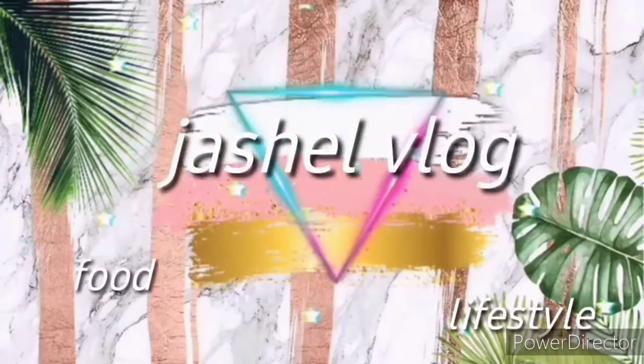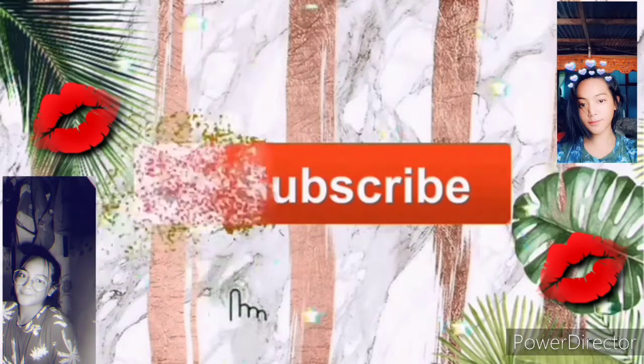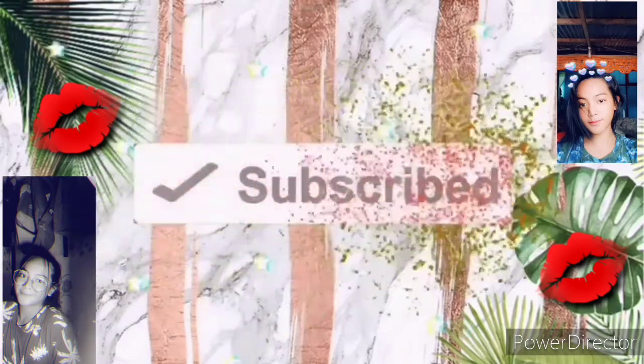Hey guys! This is my first ever vlog. So our vlog for today is my skincare routine.